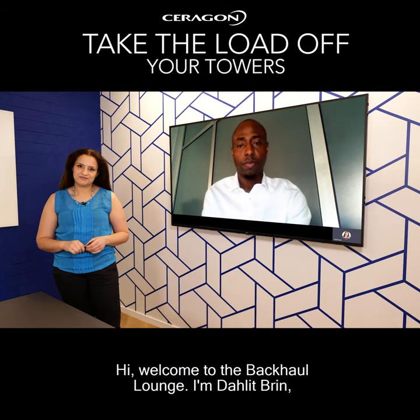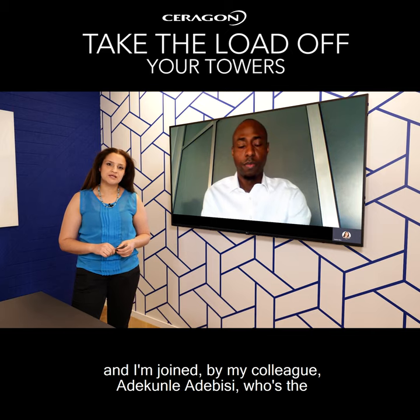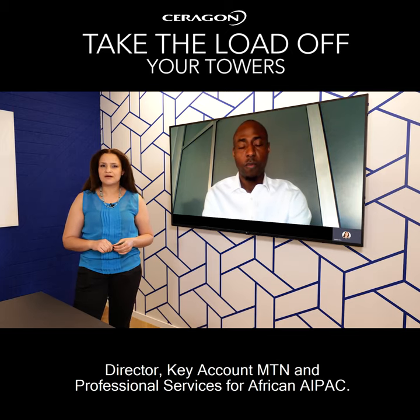Hi, welcome to the Bekhar Lounge. I'm Dalit Dreen and I'm joined by my colleague Ade Kunle Adebyssi, who is the Director of Key Account MTN and Professional Services for Africa and APAC.